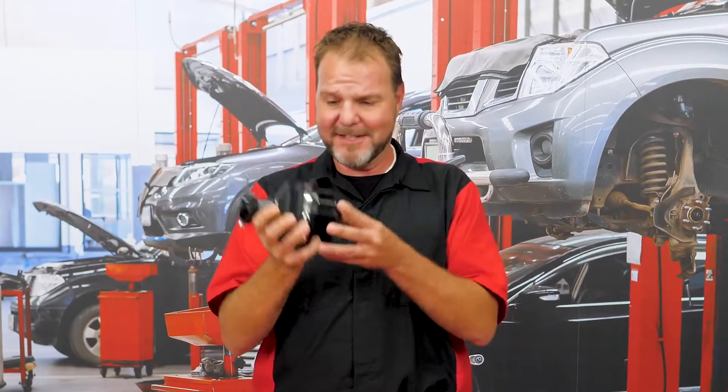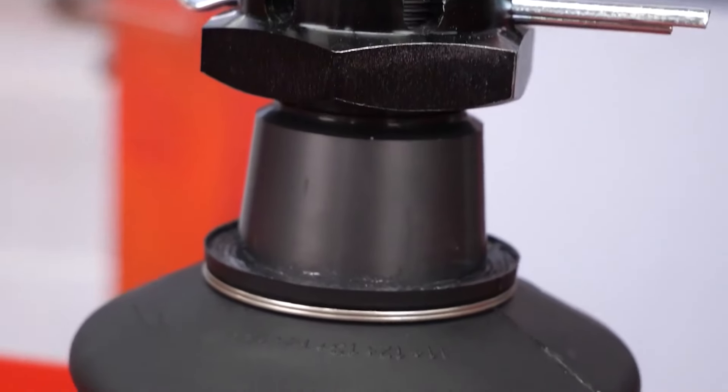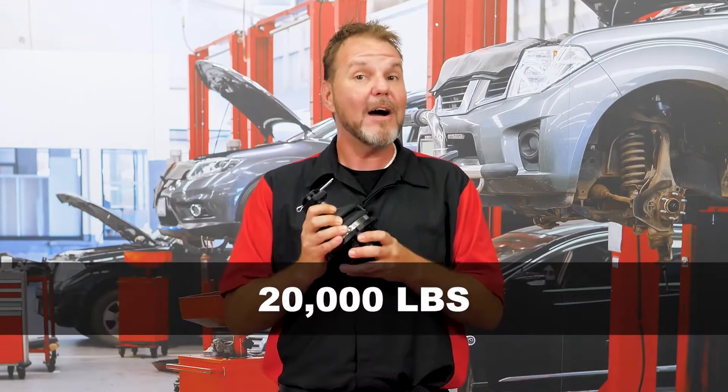As a matter of fact, this is the biggest ball joint manufactured by CTR. Have you ever seen this size of ball joint in your life? I personally have never seen one this large. This ball joint is designed to carry 20,000 pounds.